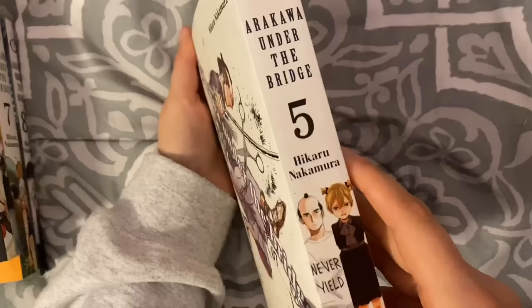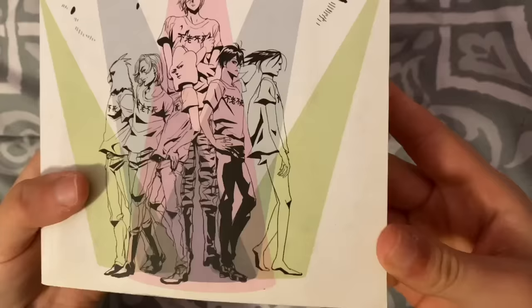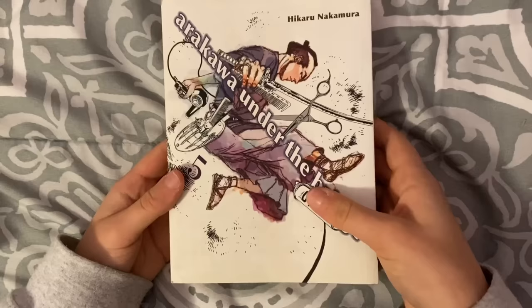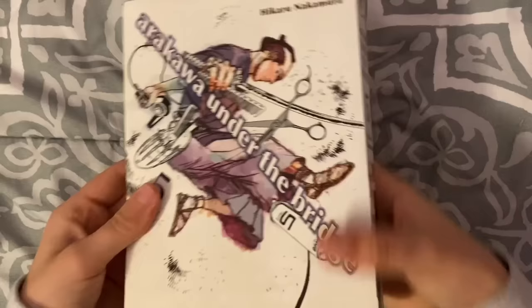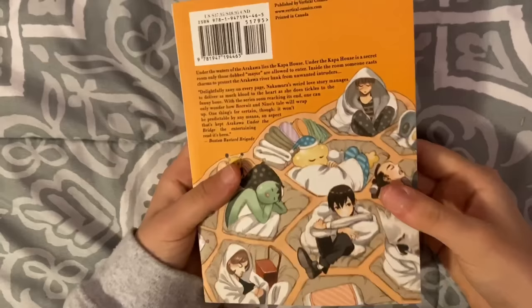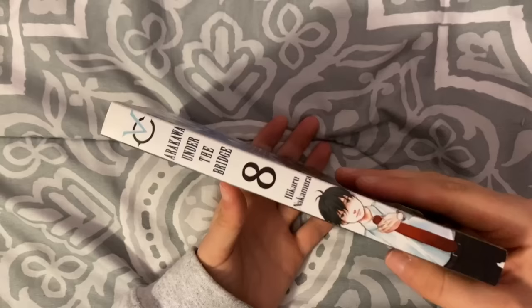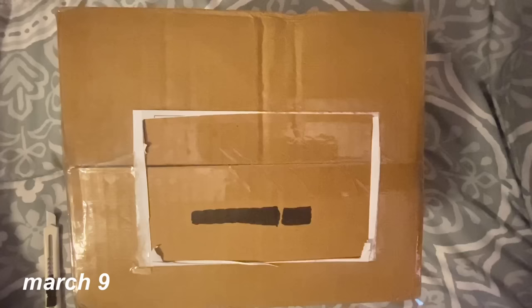It's a little thinner than I expected but that's okay. And then I got the rest of Arakawa Under the Bridge — omnibus 5, which is a little damaged and quite yellow, kind of dirty. I don't think this is a very popular series so I guess it's been sitting at the bottom of their bin. Here's omnibus 6 which is also a little yellow, and then omnibus 7, and then the last volume which says volume 8 but is actually volume 15 as a single.